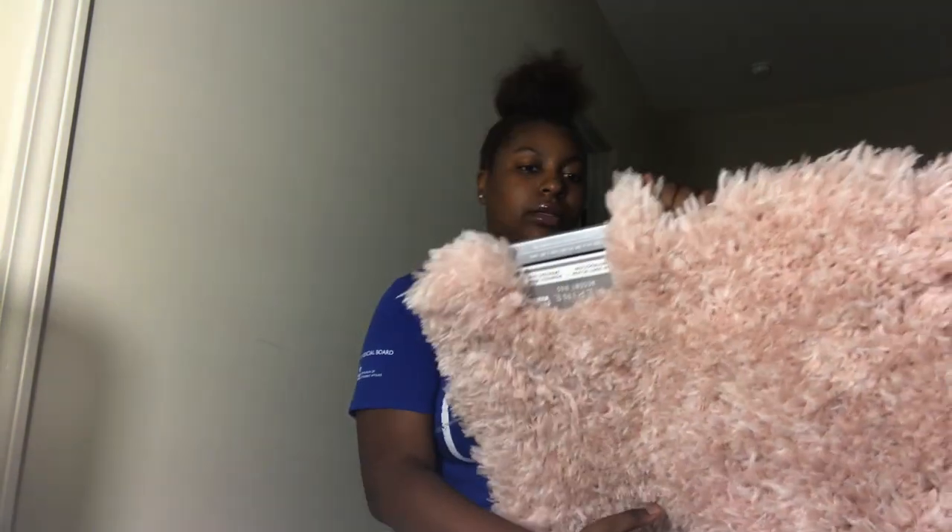Next we have my rug. My rug is so soft y'all, it is so soft. I'm really appreciative of this rug because originally a lot of stores didn't have it, and this was the only rug I wanted. This one cost $14.99. That's pretty much it for this video today.